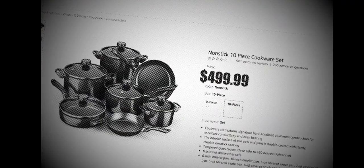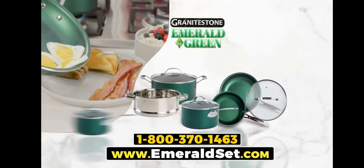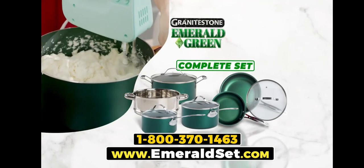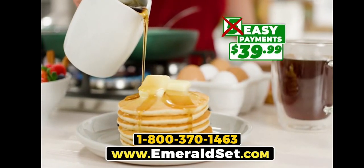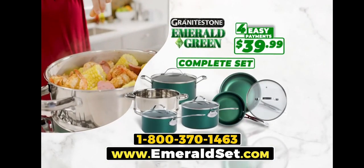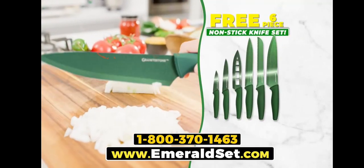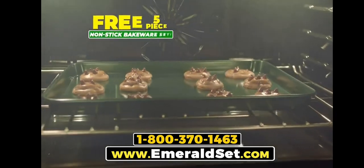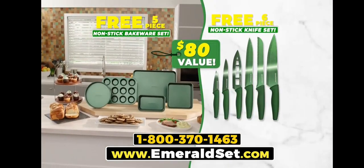You'd expect to pay up to $500 for a professional quality cookware set. But during this special TV introduction, you can get the complete Granite Stone Emerald Green set not for $500, $400, or even $300, but for the factory direct price of just five easy payments of $39.99. And for everyone who orders today, we're going to drop one payment — you get it all for just four easy payments of $39.99. We'll include this razor-sharp six-piece knife set to prep quick, and they're all non-stick, free. You'll also get our five-piece bakeware set — the fast, easy, ultra-nonstick way to bake up your favorite desserts. Together, they're an $80 value, yours absolutely free.